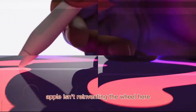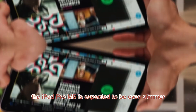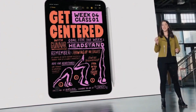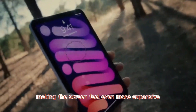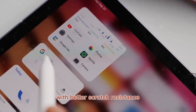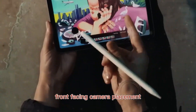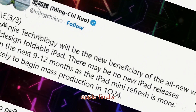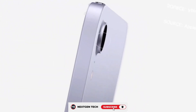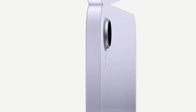Speaking of design, Apple isn't reinventing the wheel here, but subtle refinements are coming. The iPad Pro M5 is expected to be even slimmer and lighter than the previous generation, while keeping the same premium aluminum and glass build. The bezels are reportedly slightly thinner, making the screen feel even more expansive. Apple is also rumored to improve durability with better scratch resistance. One of the more surprising changes is the redesigned front-facing camera placement — Apple is finally moving the camera to the landscape edge, making video calls feel more natural and professional.